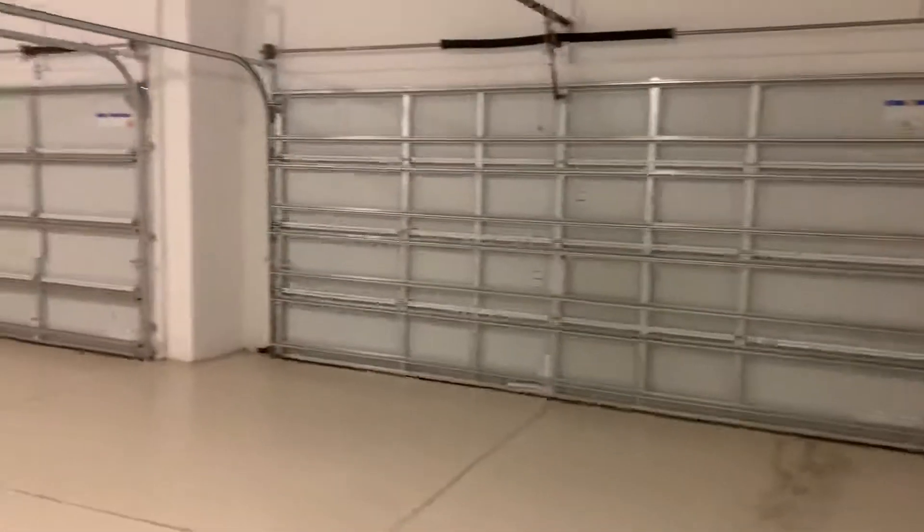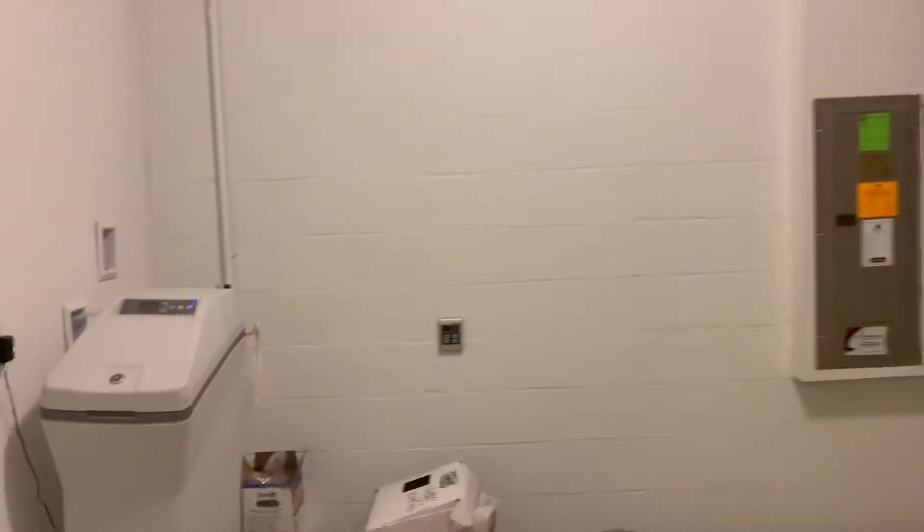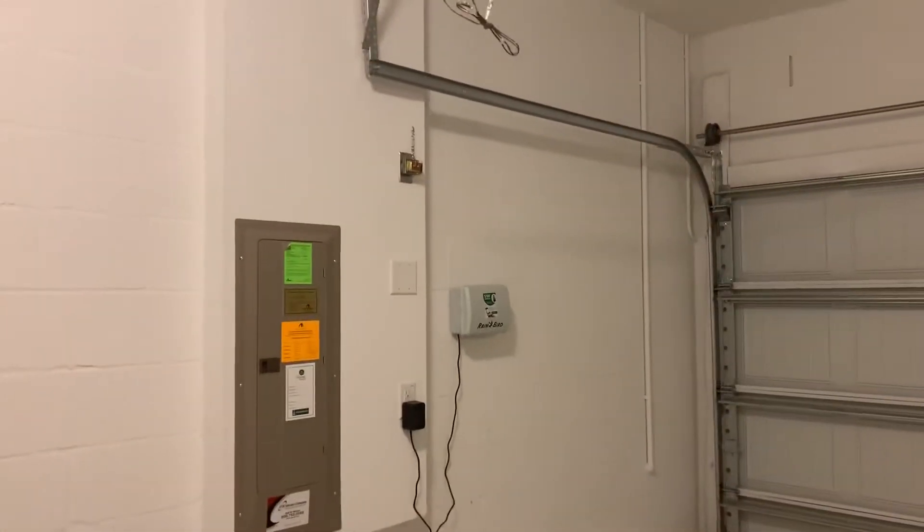And then the garage — it's a three-car with lots of space and epoxy flooring. There's a tankless water heater, water softener, and sprinkler system.